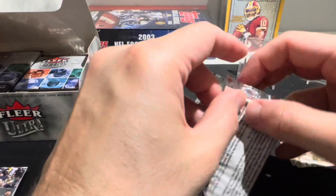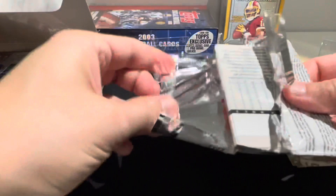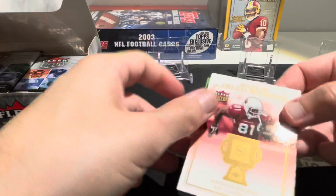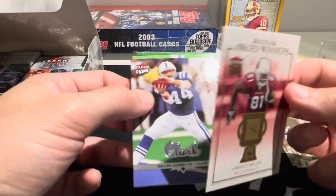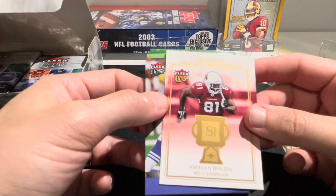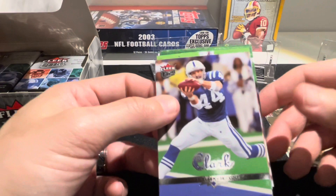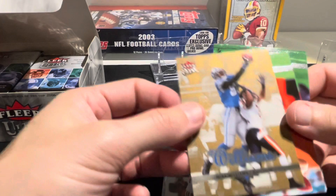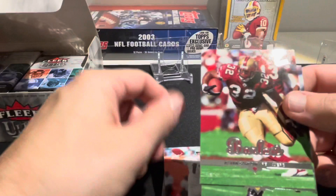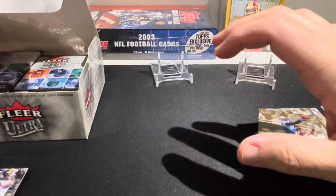My light came crashing down but thankfully not on my cards, so I'm okay with that. We have another insert - Award Winners, Anquan Boldin. Such an underrated receiver - I think he's a Hall of Famer. He got a Super Bowl with the Ravens in 2013. Dallas Clark, Chris Perry, Dante Hall the human joystick, Mike Williams gold medallion, Gus Frerotte, Kevin Barlow, and Joe Horn.